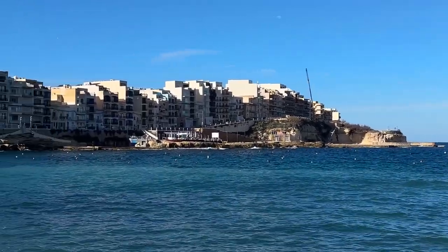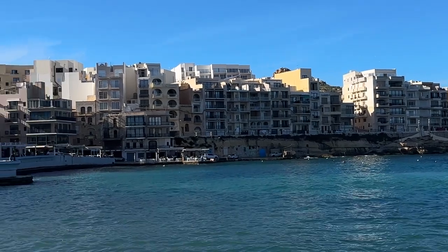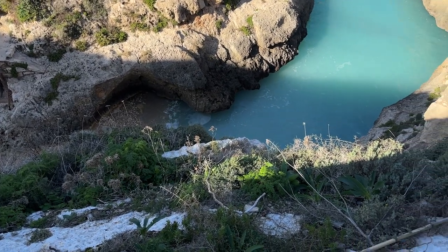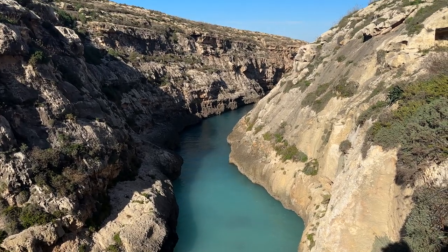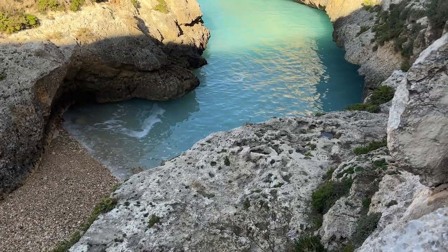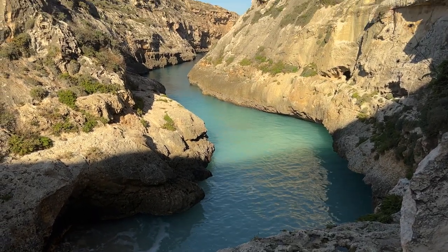After visiting two more cities, I enjoyed the lovely views of Wied il-Għasri, which is a sea canyon. The sea is only accessible via a narrow cove with high cliffs on both sides. On the edge of the valley, next to an underwater cave, it is commonly believed that Maltese salt pans were built and maintained.